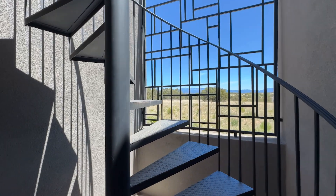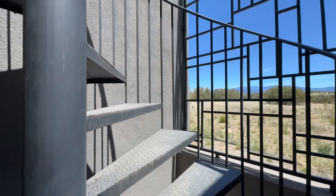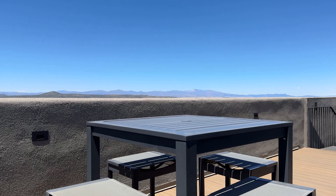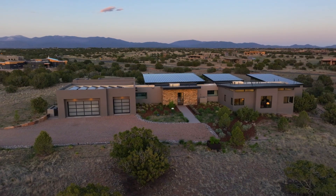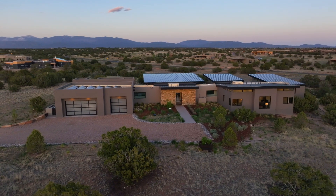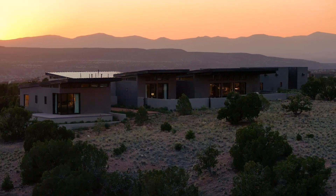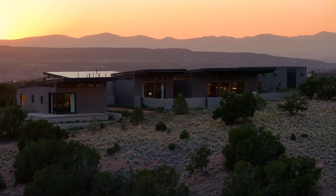Up an outdoor spiral staircase, you will access a fantastic rooftop deck with 360-degree views. 18 Camino Alazón offers one the opportunity to live in contemporary beauty and luxury in Santa Fe's premier country club community.